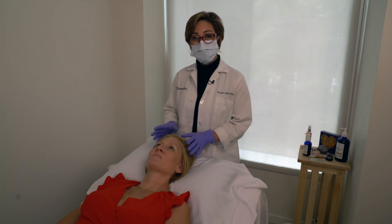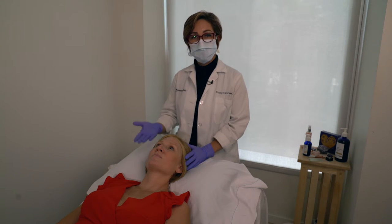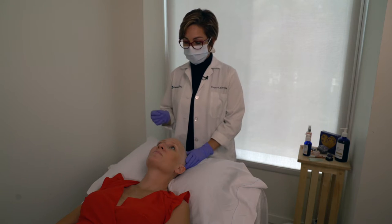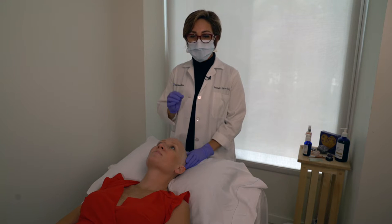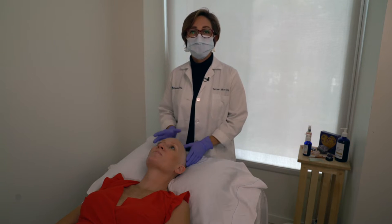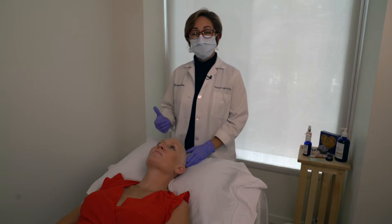We're going to start first with the scalp. I'm going to ask my beautiful model, Angela, to remove her wig. During treatment, the scalp can get very dry. It can also get bumpy — you can feel little bumps. Please don't do anything to them; it's just a side effect of chemo. You just need to hydrate the scalp. You can do it with oils.